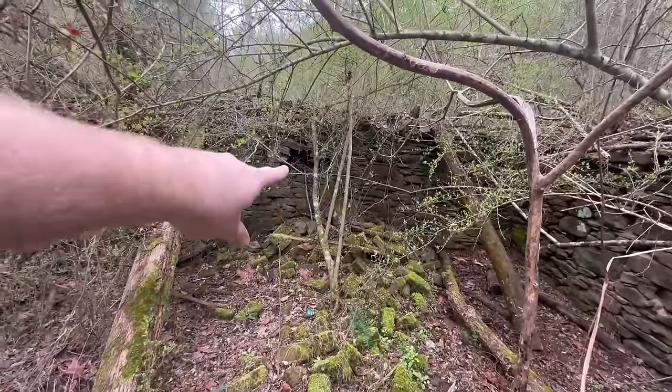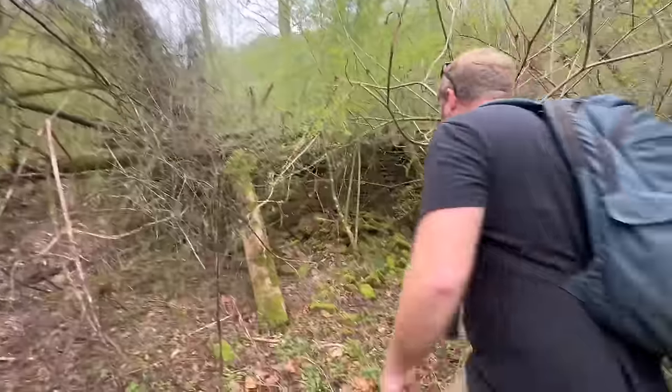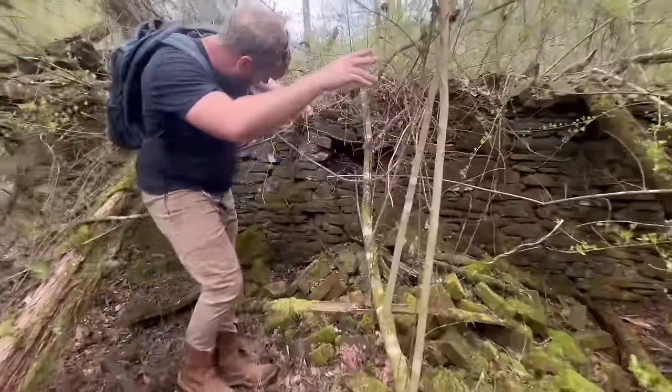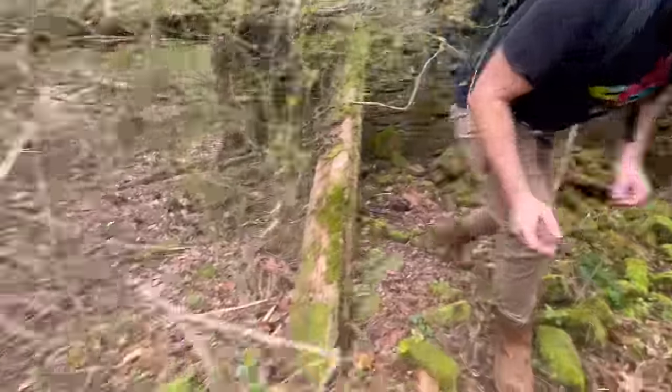Looks like something's nested in that hole right there. I'll video you going over there and put your hand in it. Here we go — blooper reel. What's in there? Got a snake? I thought he was really going to do it.